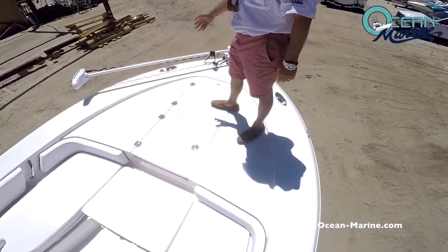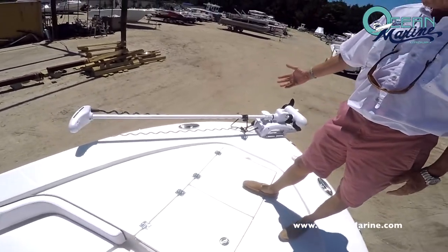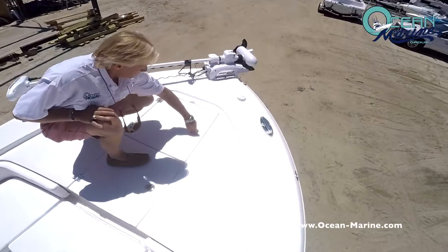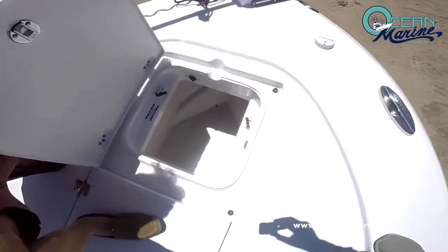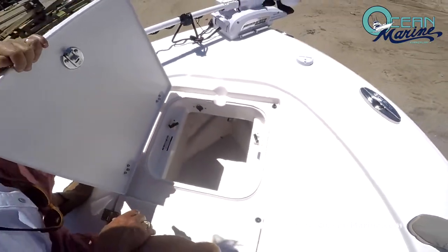This particular boat has the Minn Kota iPilot trolling motor already — a 112 36-volt trolling motor. Also on the front deck you have your anchor locker, nice and deep, with your trolling motor plug right here inside, out of the weather. Very nice feature.